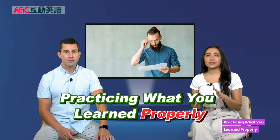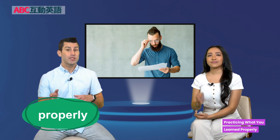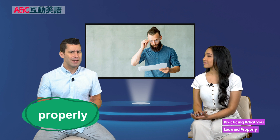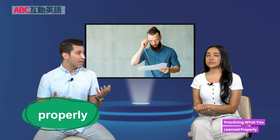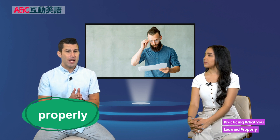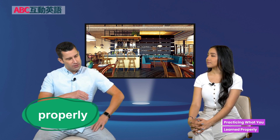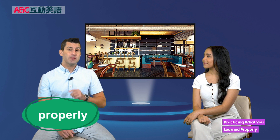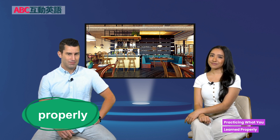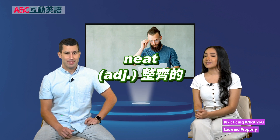Welcome back to Practicing What You Learned Properly, Part 1. Properly is an adverb and it means to do something in the correct or the right way. For example, I remember going to a nice restaurant with my family and my parents would tell me to sit properly at the dinner table. Or if you're writing something and you're not holding your pencil properly, it will not come out neat.